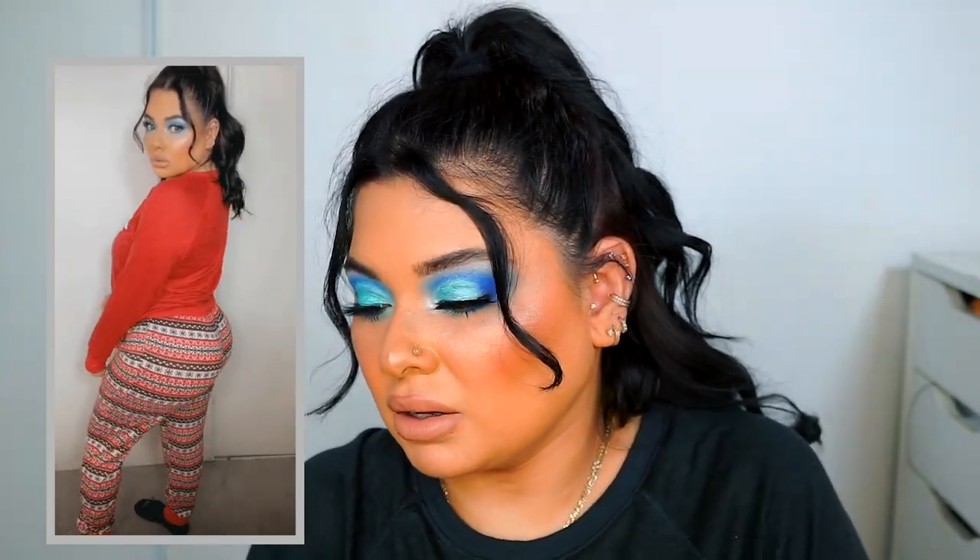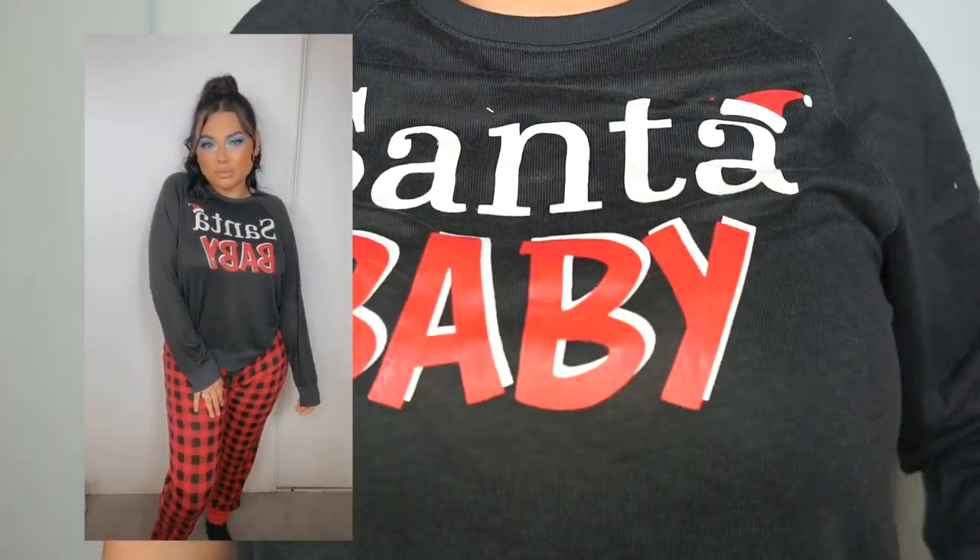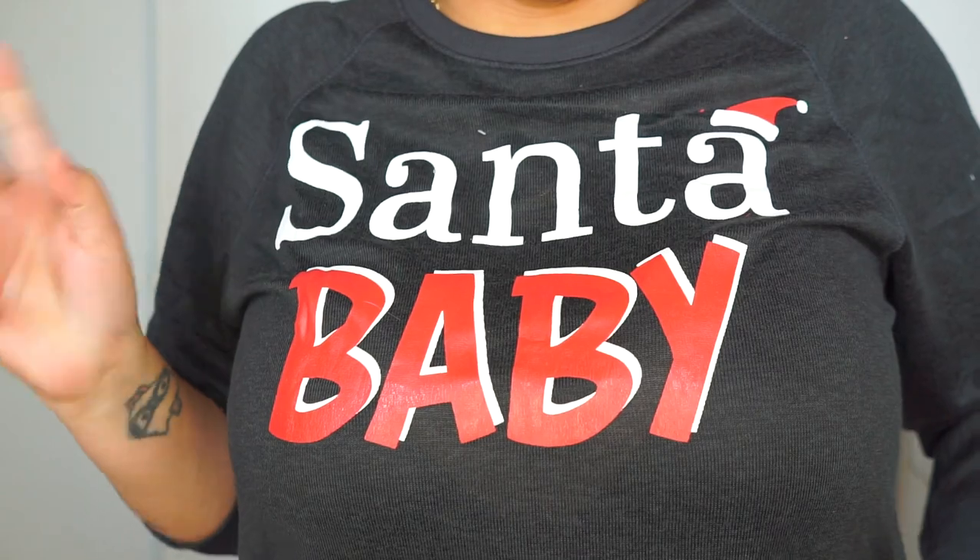I also got two pant-and-shirt pajama sets. One I've already been wearing so I don't have the tag, but I'll list it down below. It has the ankle cuff detail on the pants and comes with a matching top. One set has snowflakes on it, and the other one I'm wearing here is the 'Santa Baby' set — you'll see the full pants set in the video.